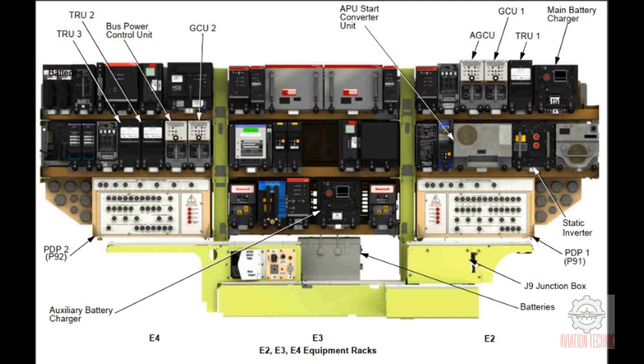The bus power control unit, BPCU, controls AC power distribution, controls external power, has front-face BITE for external power, and controls the load shed function. The batteries provide DC power when the TRUs do not operate. The battery chargers keep the batteries charged and also give DC power to the airplane as necessary. The static converter gives AC power to the airplane when no other AC power source is available. The APU start converter unit gives power for APU start and helps control APU generator output quality.